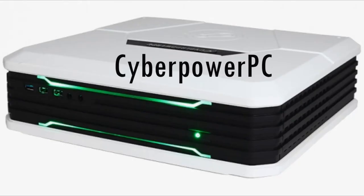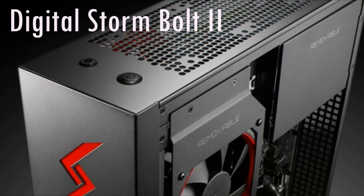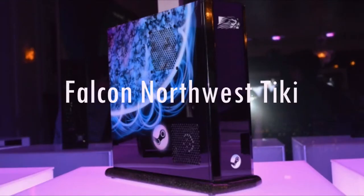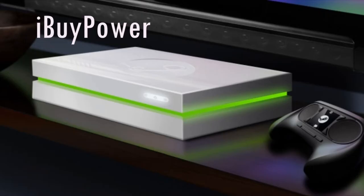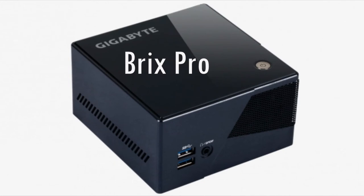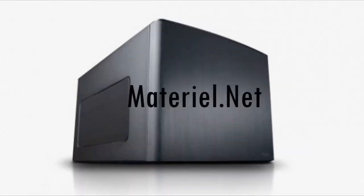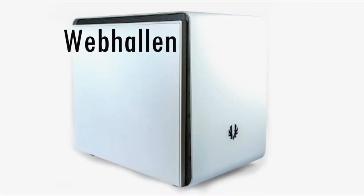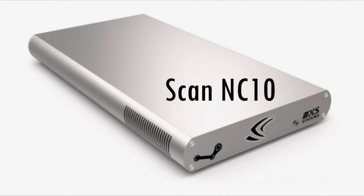The supported Steam Machines include: Cyber Power PC, Digital Storm Bolt 2, Alienware Steam Machine, Falcon Northwest Tiki, iBuyPower, Zotac, Gigabyte Brix Pro, Material.net, Origin PC Kronos, WebHalen, Scan NC10, and finally the Next Spa.